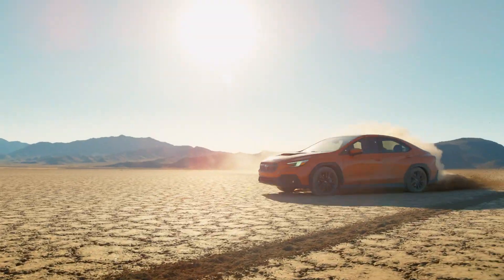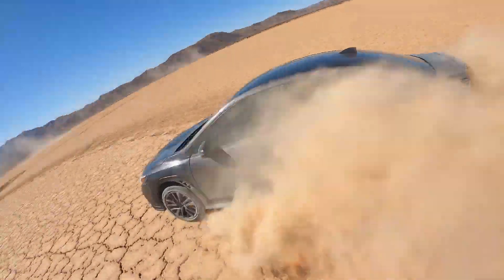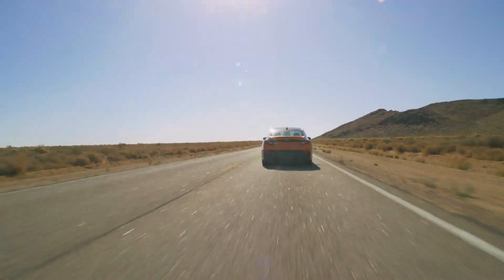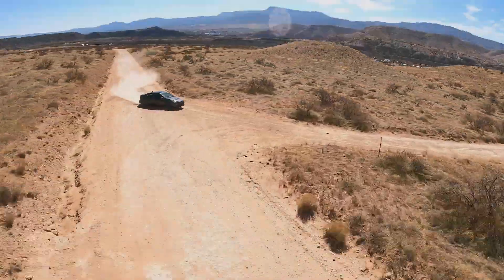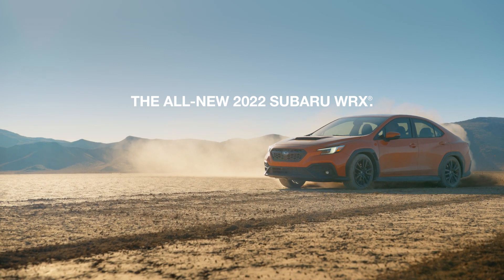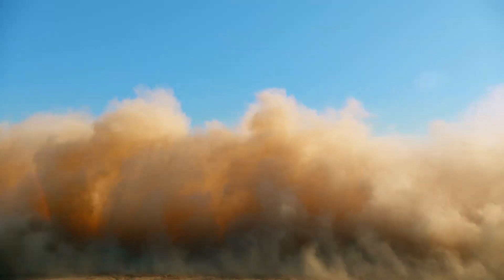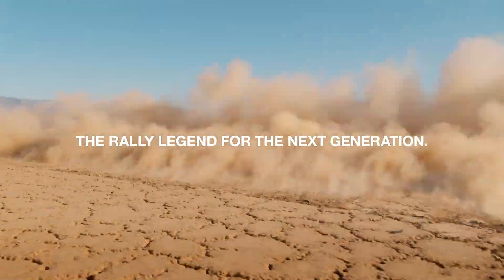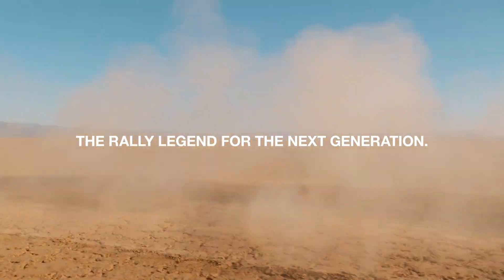Whichever WRX you choose, you'll feel its long racing heritage with every heartbeat. Experience the all-new 2022 Subaru WRX — the rally legend for the next generation.